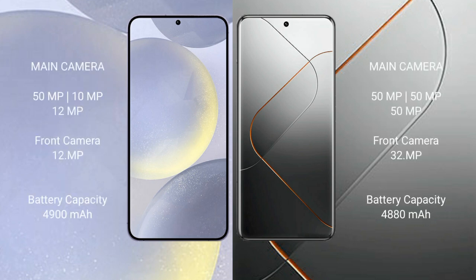Samsung Galaxy S24 Plus features a triple rear camera setup and a 12MP front camera. Xiaomi 14 Pro also features a triple rear camera setup with a 32MP front camera.